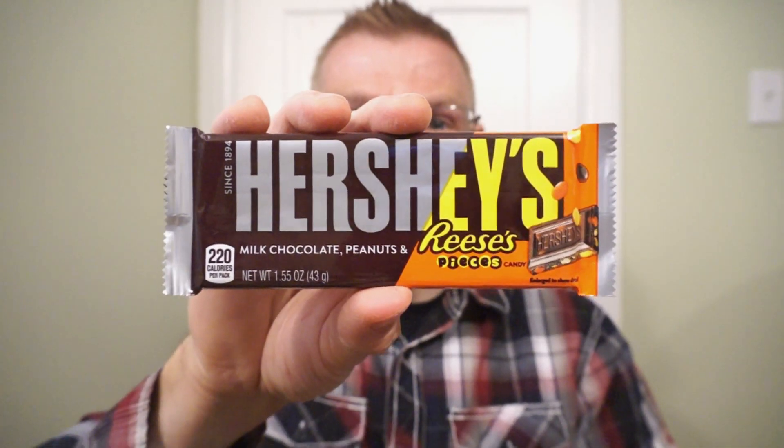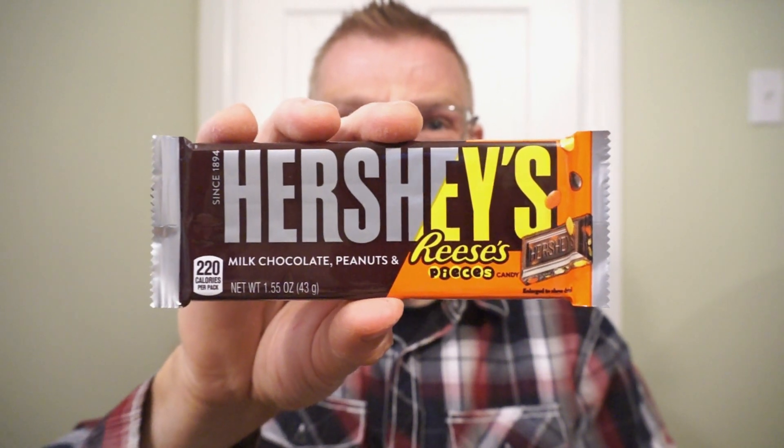We're back with another round of reviews. To be honest, 90% of the time when it comes to my own snacks, I don't try to reinvent the wheel — I take things I like and assemble them. Turns out Hershey's thinks the exact same way. It's the Hershey's bar: milk chocolate, peanuts, and Reese's pieces.